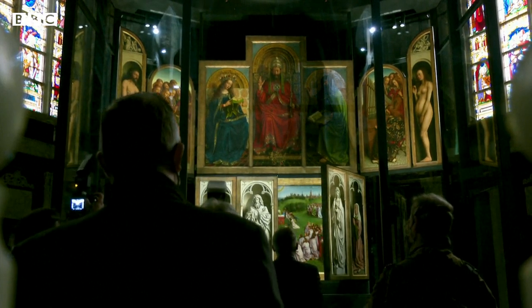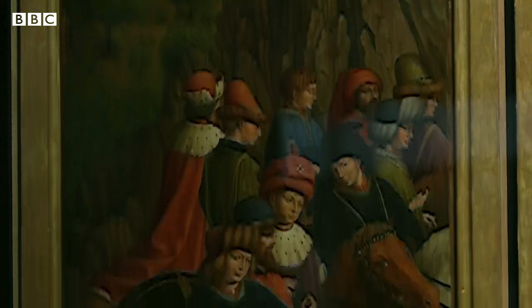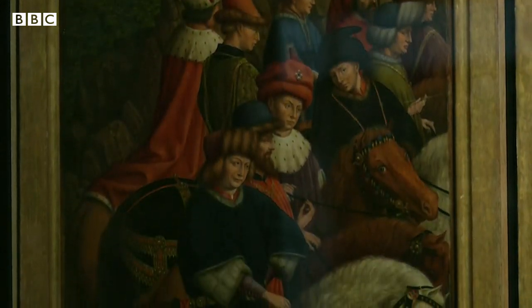But soon enough, the Ghent Altarpiece will be on display for everyone in all its glory. Tim Allman, BBC News.